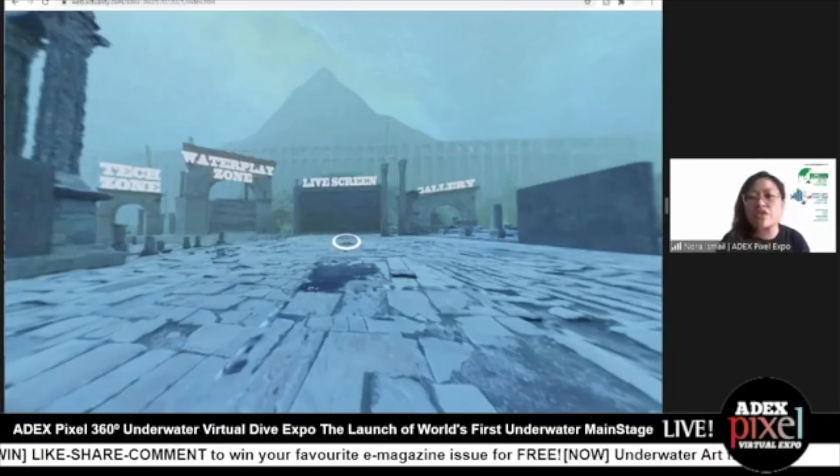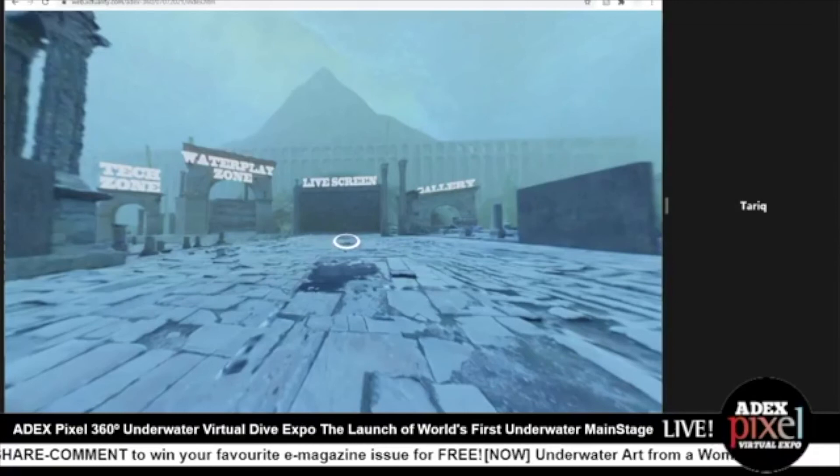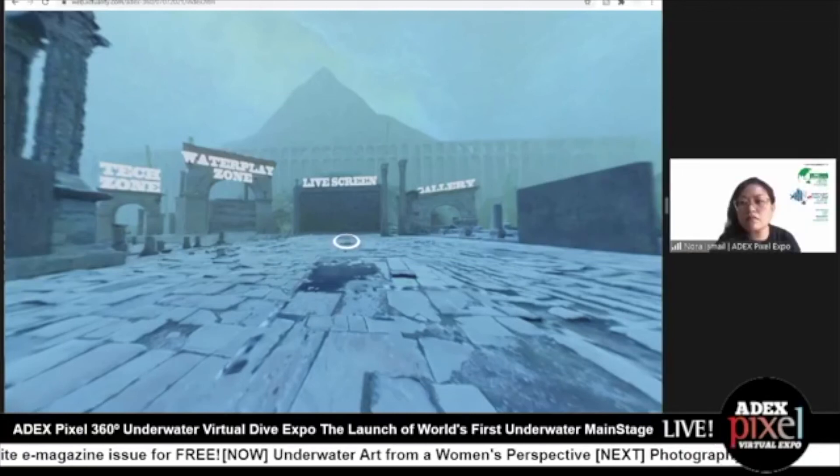And last question: can we control what we watch on the underwater main stage? Absolutely. The underwater main stage will firstly feature live streaming content during scheduled events. But offline, it is a host to a variety of videos — past webinars and talks that you can watch anytime you want. The pool of videos will be regularly updated, and you have the option to go through and watch any video you want on demand.